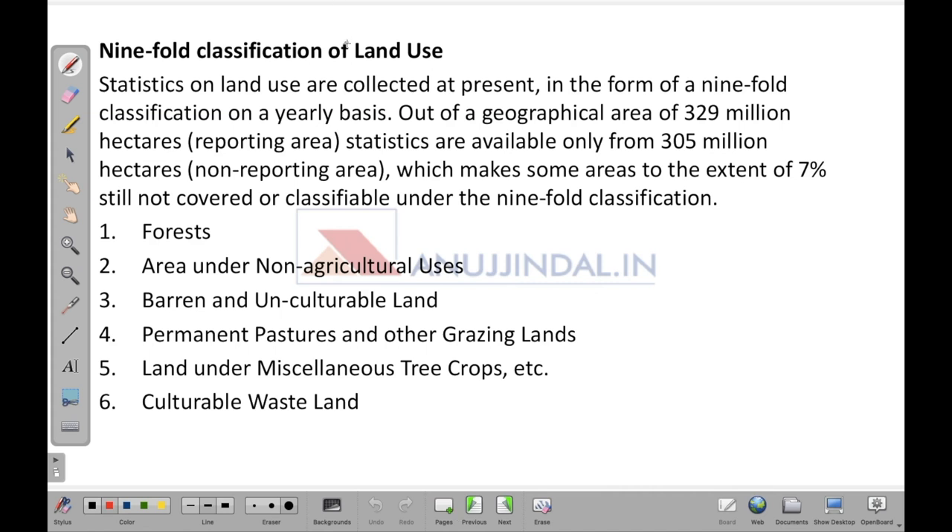Now let's look at the nine-fold classification of land use. Statistics on land use are collected in the form of a nine-fold classification on a yearly basis. Out of the geographical area of 329 million hectares, reporting statistics are available only for 305 million hectares — meaning 7 percent of the area is still not covered or classifiable under this nine-fold classification, so we cannot have data for that portion.